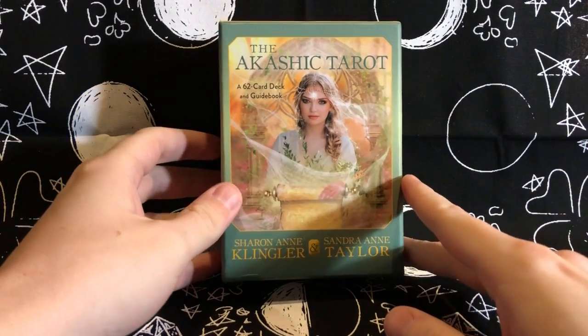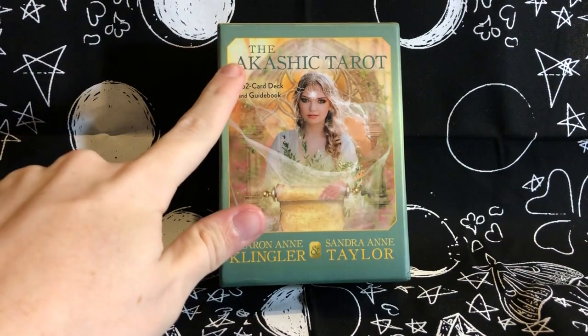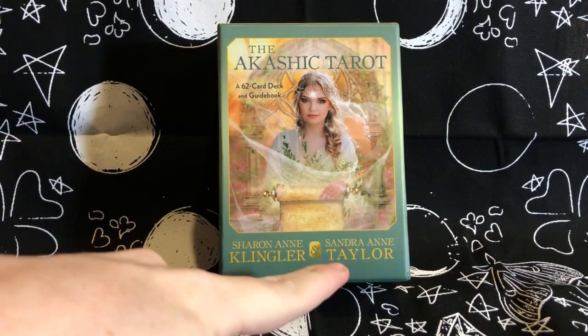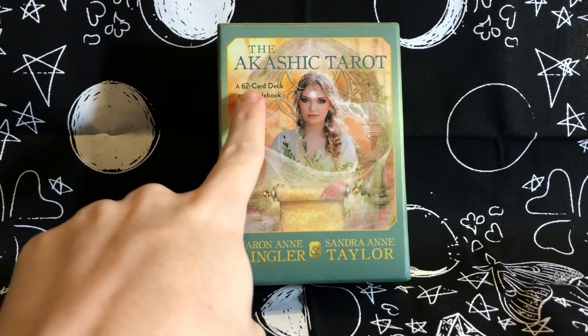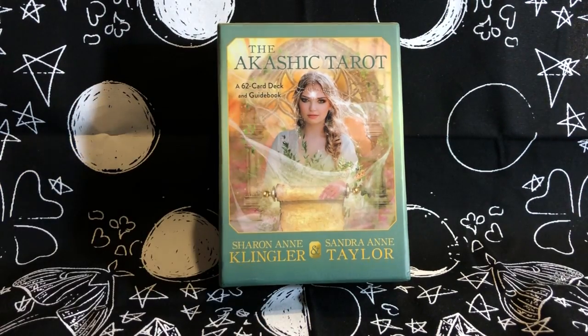Hello everybody, it's me Andrew, and this is going to be a reveal walkthrough show-and-tell of the Akashic Tarot by Sharon Ann Klingler and Sandra Ann Taylor. As you can see, there's a glaring difference in this deck versus any other deck — it is a 62-card deck and guidebook. I actually had a really interesting experience with this deck.